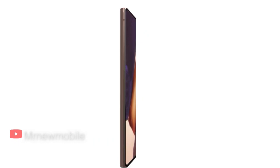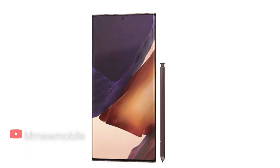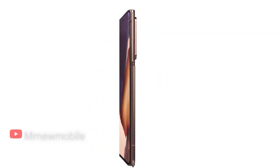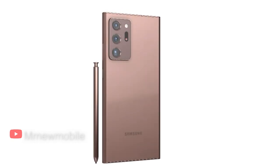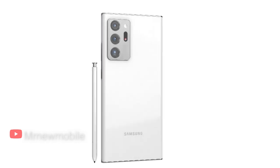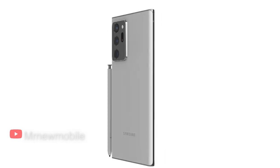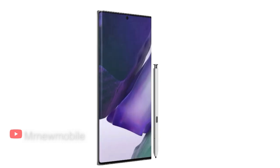It is powered by the Qualcomm Snapdragon 865 Plus processor and 12GB of RAM, so it can perform without a hiccup. These elements make the S Pen sing by cutting down the latency between inking and what you see on screen. While its triple rear camera system is not as good as the iPhone 13 Pro's, it's still one of the most advanced you can get. With its 4,500mAh battery, you can expect about 2 days of use before you'll need a recharge.